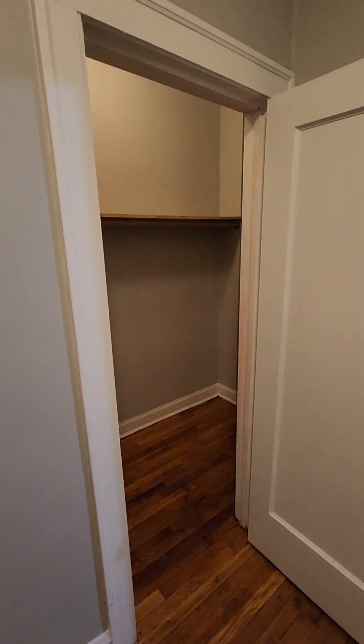As we come into the unit, we're greeted by our beautiful hardwood floors, freshly painted walls — gray. Right next to the door is a closet. We have a huge, large, spacious closet right here.